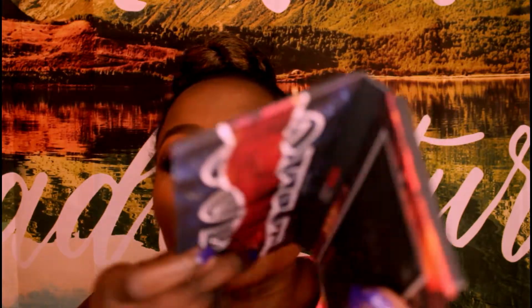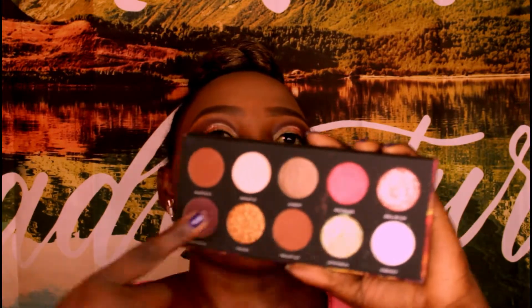Juvia's Place, MPH Cosmetics — affordable and great quality. The mattes blend like a dream. I love the fact that it folds and clicks back. Do I recommend this palette? Totally — a hundred times, a million times. But I'm gonna swatch it for you guys, starting with the first row and then the second one.